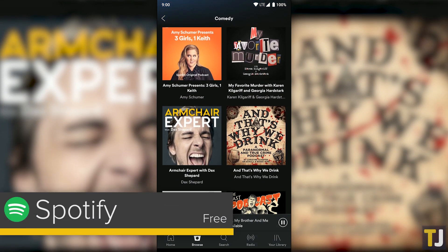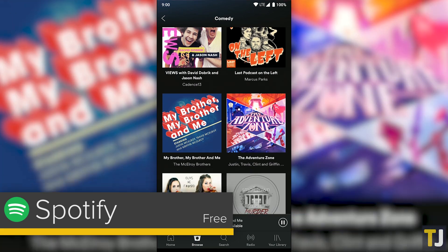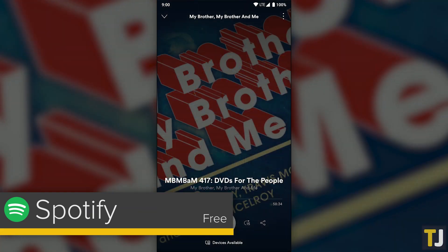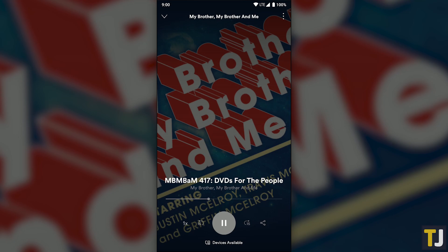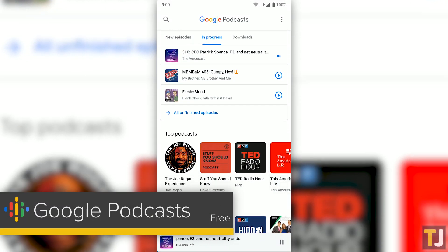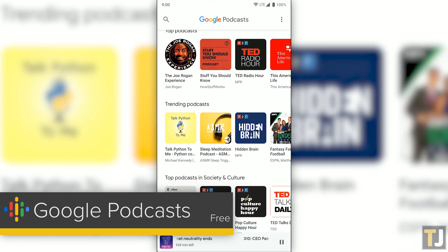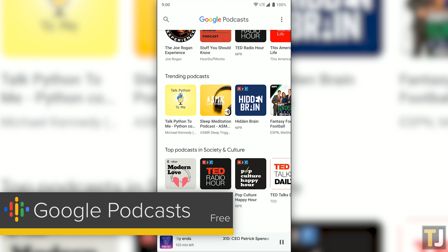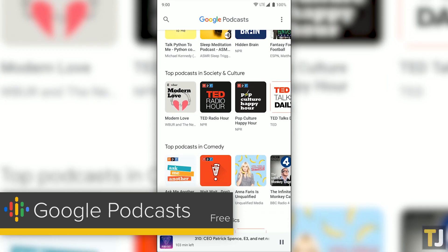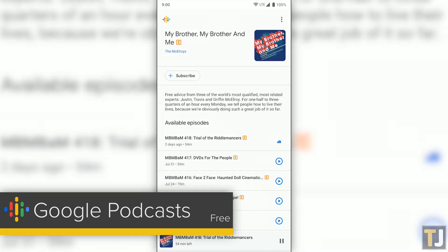Likewise, Spotify has a whole podcast option available in the app for both paid and free users, and can be a great way to listen to podcasts if you're only looking to subscribe to a few shows at a time. Finally, Google has recently rolled out their own podcast application, Google Podcasts, which features a distinct visual style and synchronization between your phone and any Google Home devices scattered around your house. The app is pretty basic right now, with plenty of missing features like sleep timers and the ability to add podcasts through their RSS feed, a must-have for Patreon-exclusive feeds.